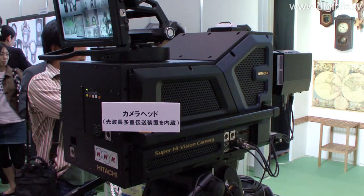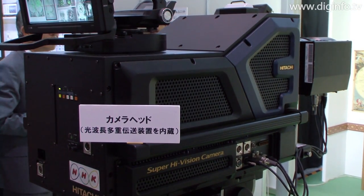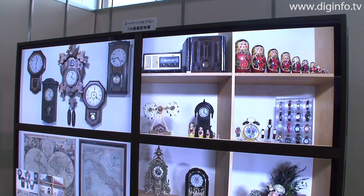The NHK science and technology research laboratories will continue to develop prototypes with the goal of delivering a system with color reproduction and a dynamic range superior to that of HDTV.